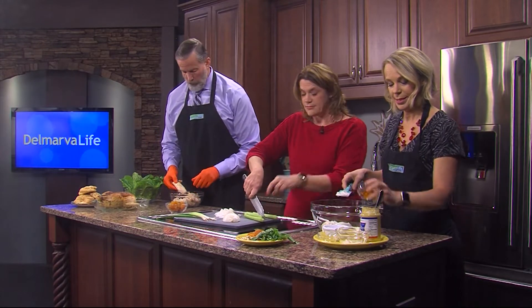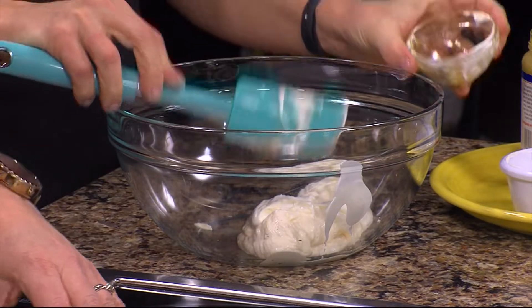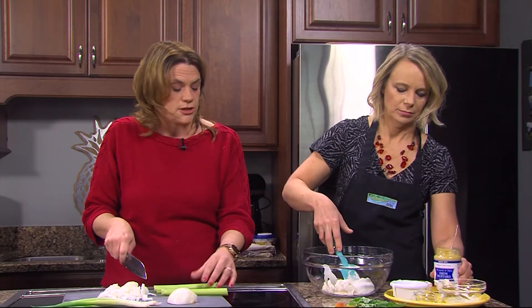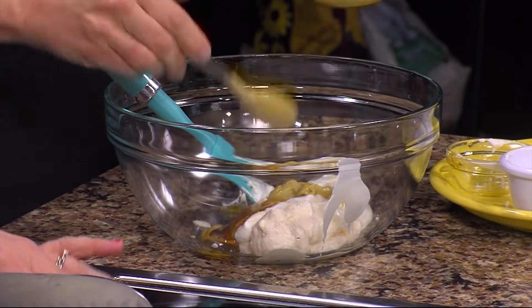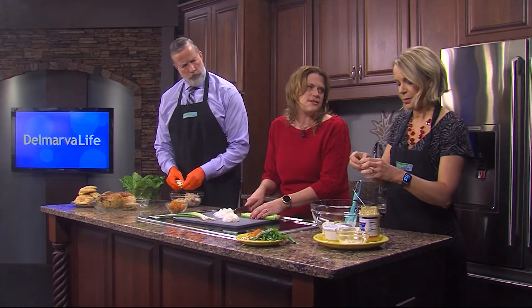Some honey — about a tablespoon of that. And then a little spoonful of Dijon. If you don't have Dijon, you could use yellow mustard or whatever. It doesn't make it taste mustardy, just a little bit. And then a little celery seed — I love celery seeds so much.